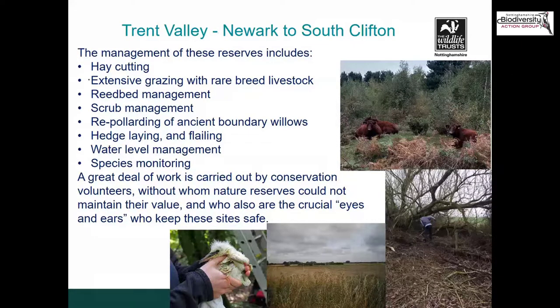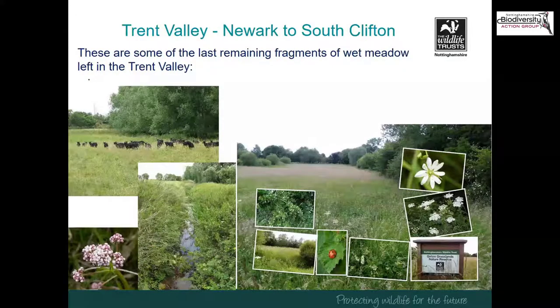Volunteers are also the crucial eyes and ears on the ground. Nick referred earlier to the success of breeding little egrets at Besthorpe — you can see a picture of one being ringed. They're all ringed and recorded, as the herons are, at Mons Pool — a really important mixed heronry with herons, egrets, and cormorants all breeding together in the same place. The Girton grasslands are some of the last remaining fragments of traditional wet water meadows left in the Trent Valley in Nottinghamshire — incredibly rare strips of fields with big high hedgerows, dropping down to a tributary of the River Fleet.